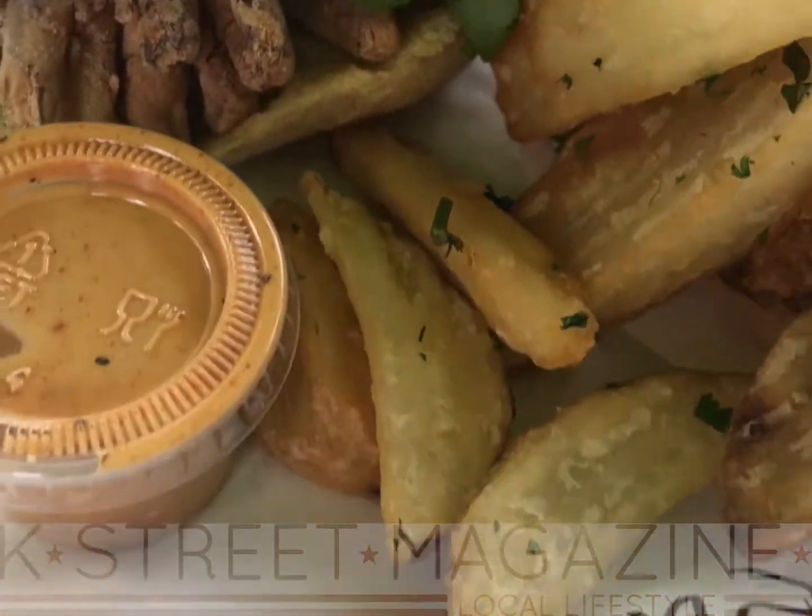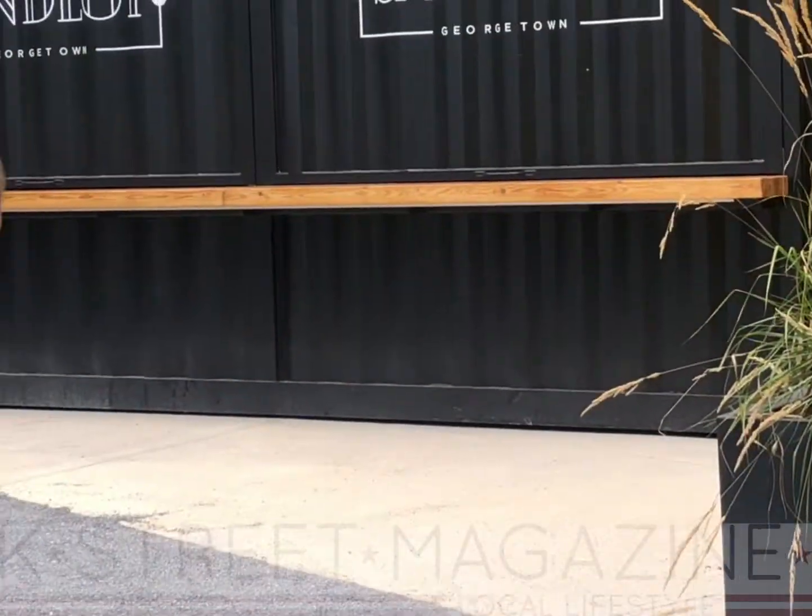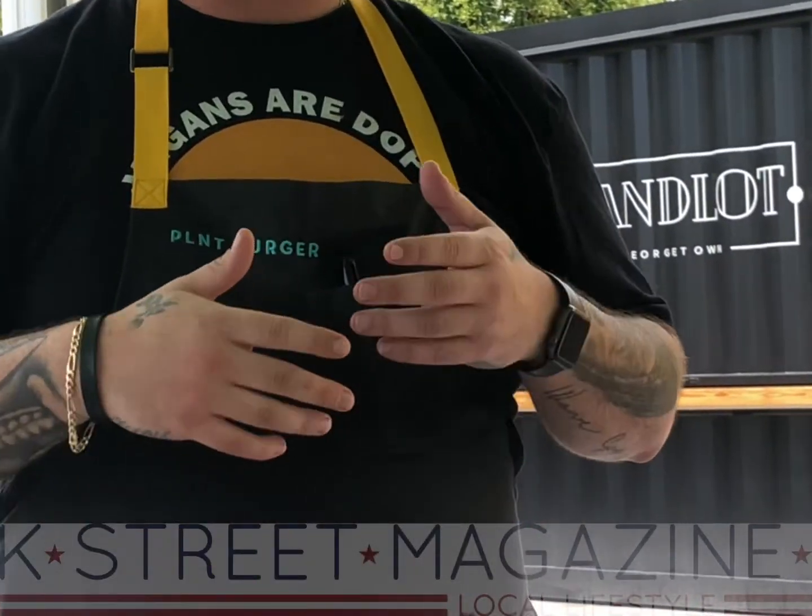The Sandlot pop-up marks the eighth location for Plant Burger, which offers vegan and kosher versions of America's favorite foods.